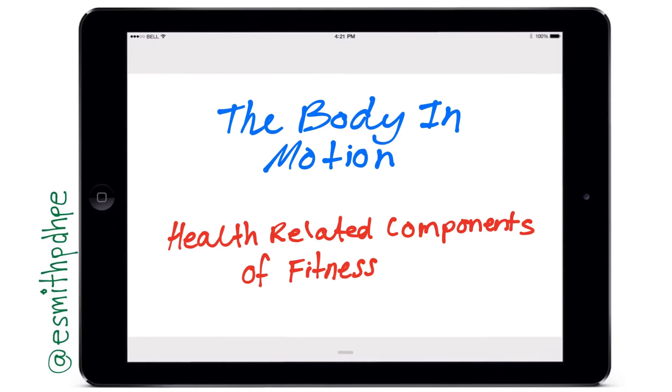Welcome back to Smitty's World. Today we're going to have a look at the focus question: what is the relationship between physical fitness, training and movement efficiency, and specifically having a look at the health-related components of fitness.